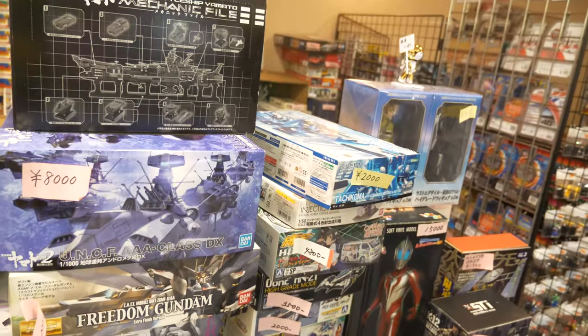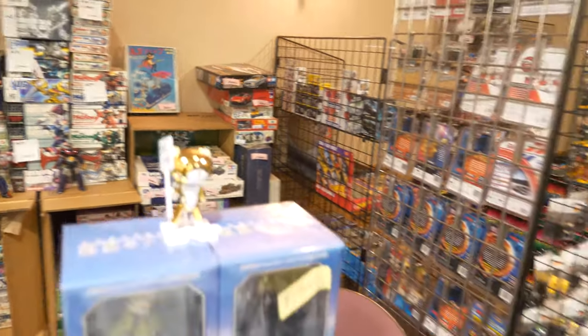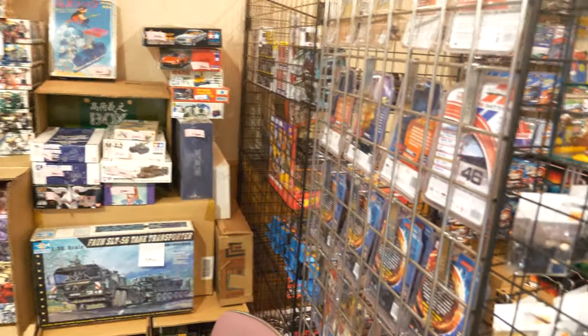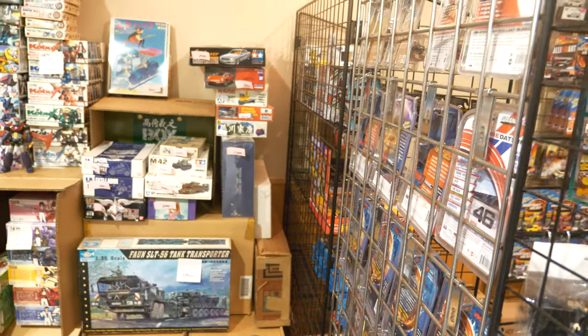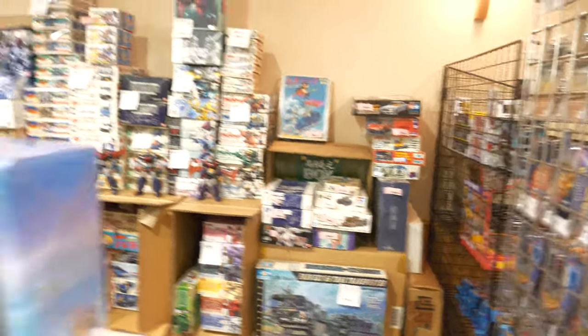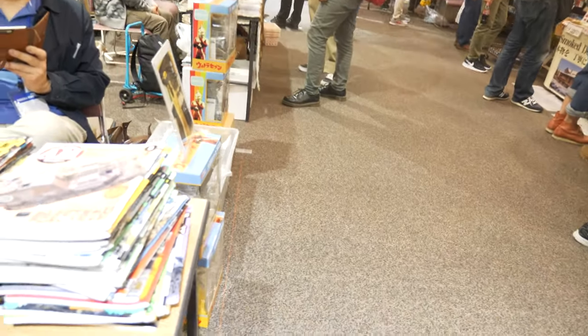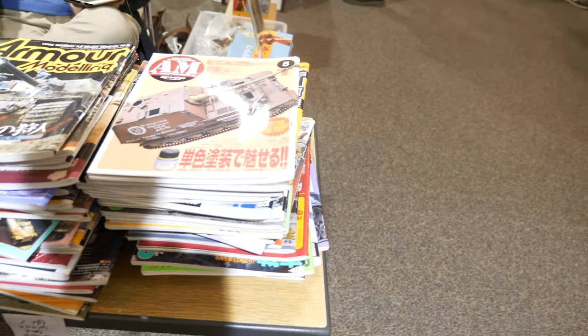This is the Gundam and Mecha section. There is a little bit of military at the back — I can see an old boxing M42 from Tamiya which I haven't seen for a long time. And there's 'Model Graphix,' our favorite Japanese modeling magazine, with obviously some of the old copies here.